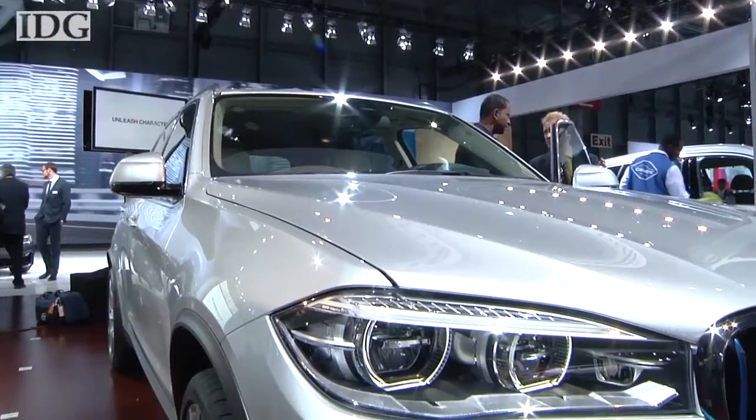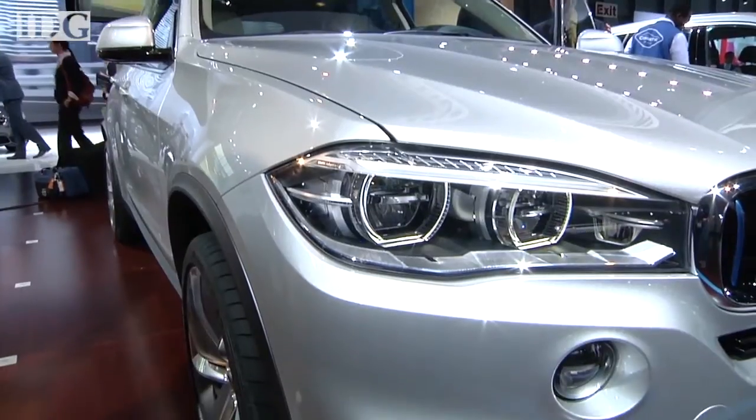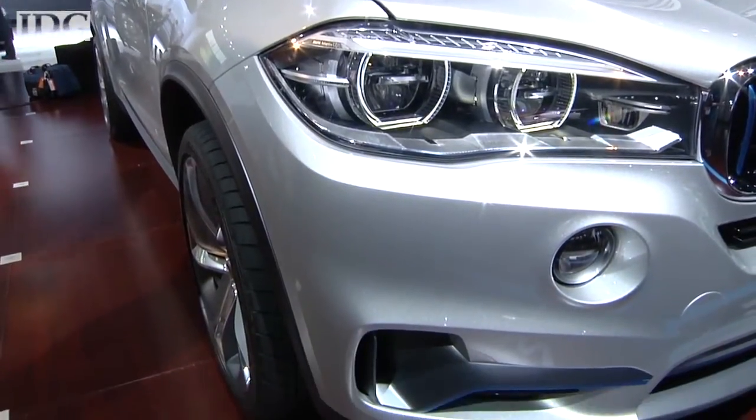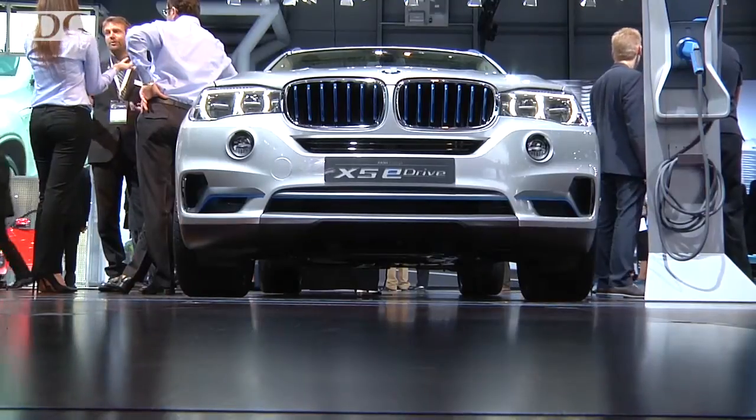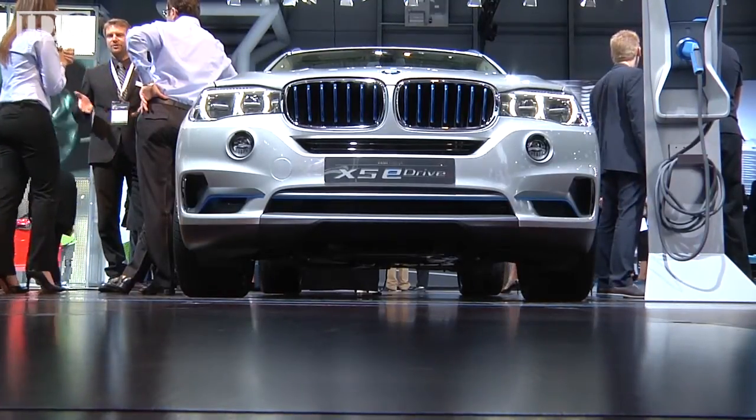We will cut fuel consumption in the European test cycle into half, so we consider this to be at least 40 MPGe in the future for the American market. Helping to improve the car's fuel efficiency are a number of aerodynamic features, including air curtains and air breathers in the bumper and around the wheels, which help channel airflow and reduce air resistance.